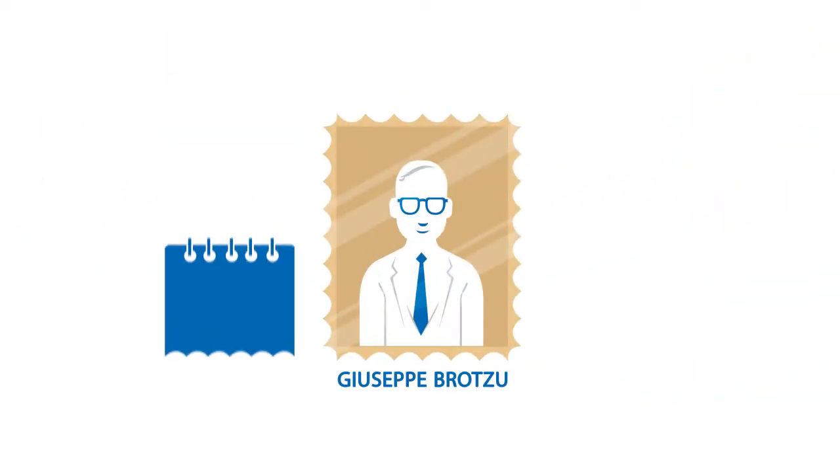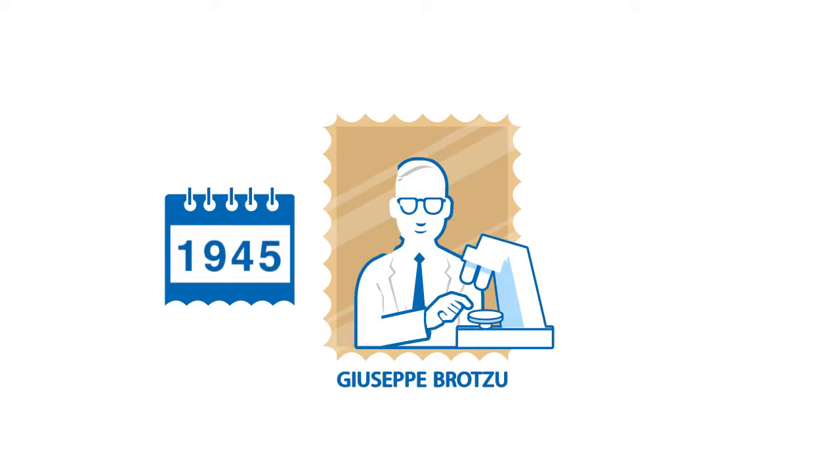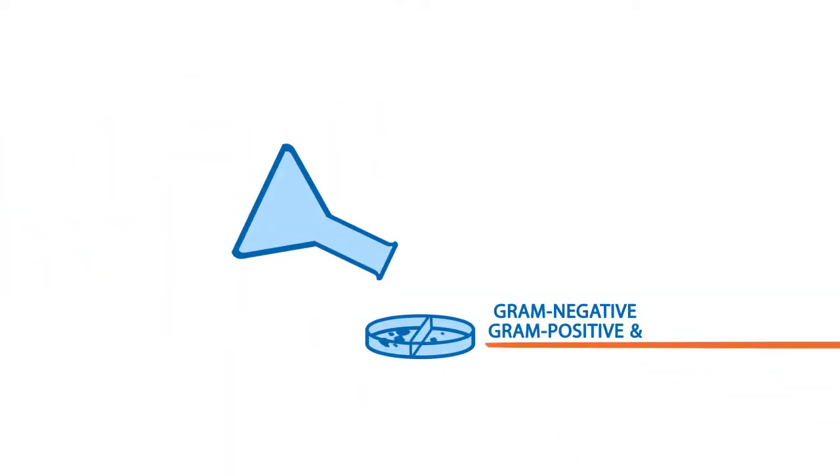Almost seven decades ago, back in 1945, Giuseppe Bruzzo isolates Cephalosporium acrimonium, whose secretions were active against a number of gram-negative and gram-positive bacteria.